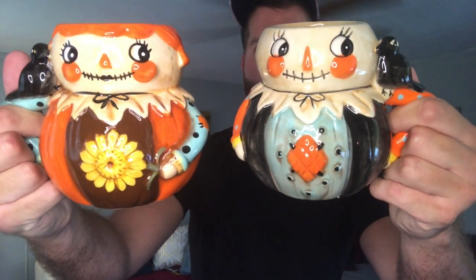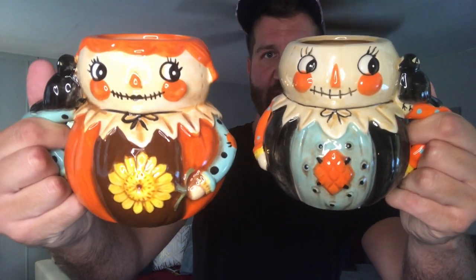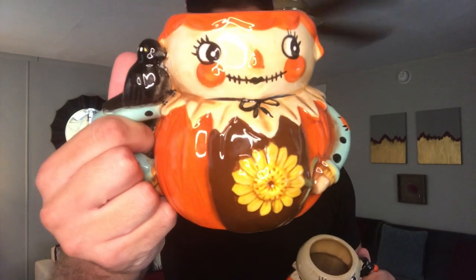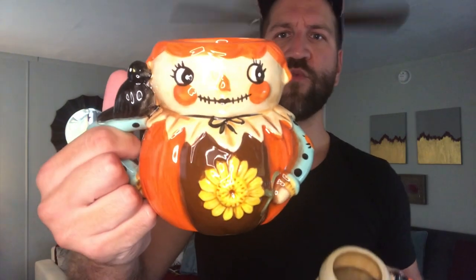These two have been recently featured on my channel and they are both Johanna Parker. They are available in stores right now at HomeGoods, TJ Maxx and Marshalls. They come in a box set and I think they're called pumpkin peep mugs. This is the boy or the man and has a nice little crow on the shoulder with lots of painting details. Johanna Parker has a lot of wonderful fans and she's always coming up with cool holiday themed things.